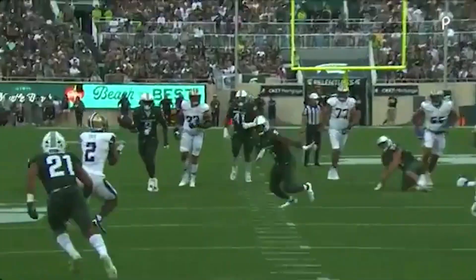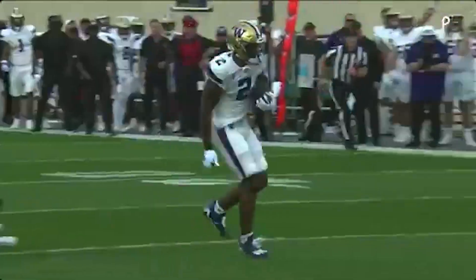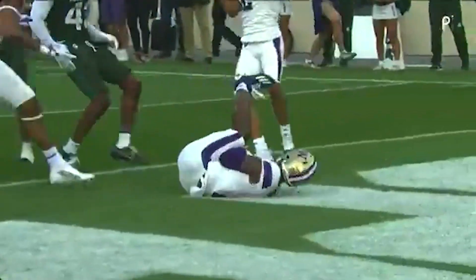Jordan Hall does a great job getting a hand on it. Penix actually did not make a great decision — should have let that guy clear Hall and then he was going to be wide open. But man, when you're hot...